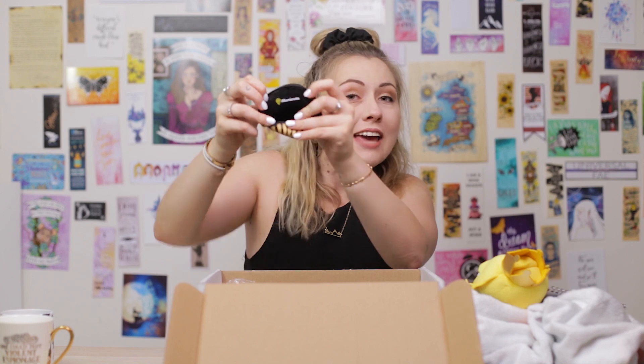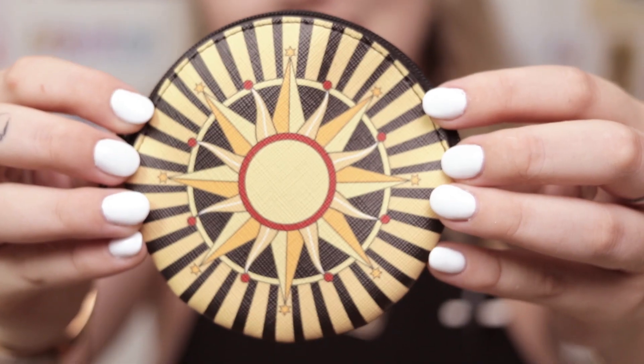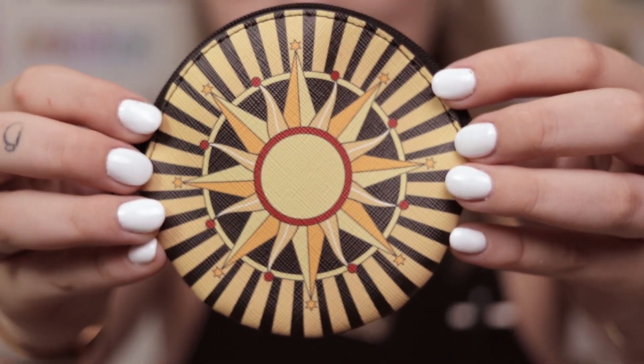Next is a Queen Pouch. It even says Illumicrate in the freaking pouch — that's amazing. Honestly, I love branding, I love marketing. It's such a good idea.